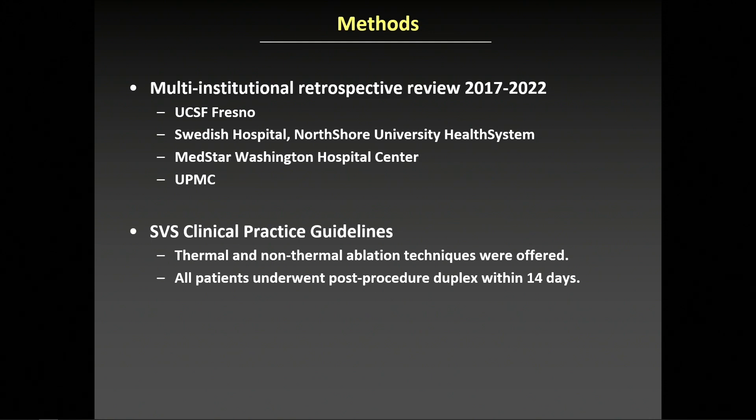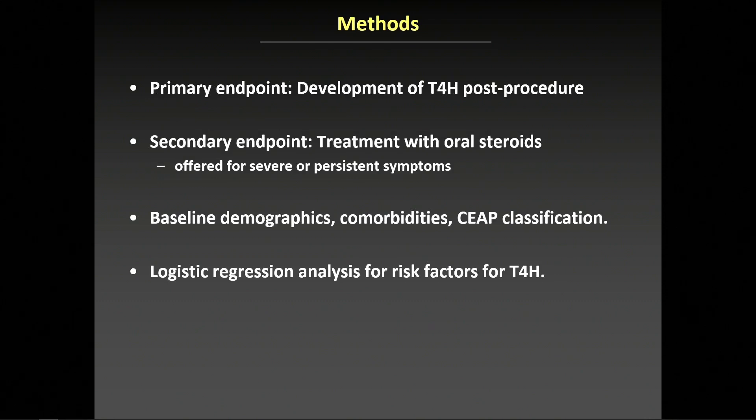All patients were treated based on IFU guidelines with single antegrade puncture. The primary endpoint was development of type 4 hypersensitivity post-treatment. We also looked at a secondary endpoint of the need for treatment with oral steroids, offered for patients with severe or persistent symptoms. We collected baseline demographic information, comorbidities, and C classification, and performed logistic regression analysis to determine risk factors for developing type 4 hypersensitivity.